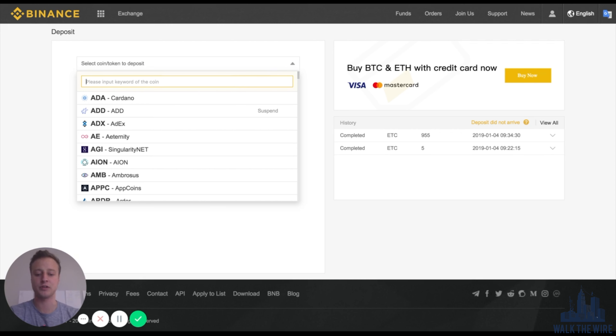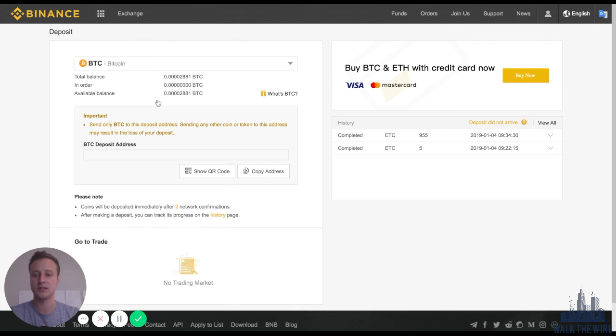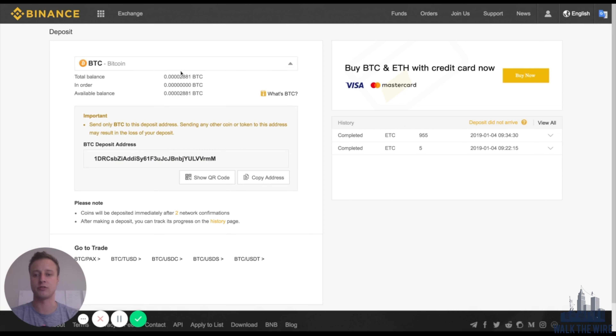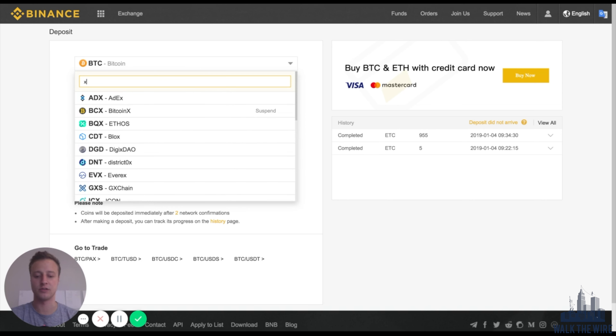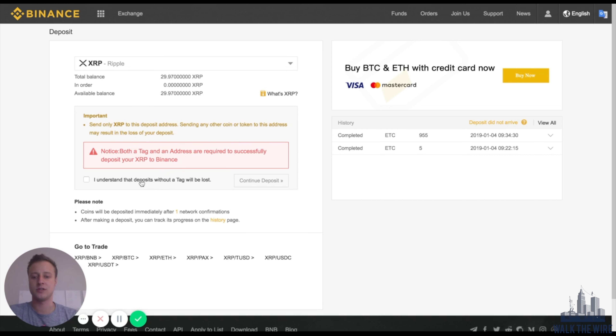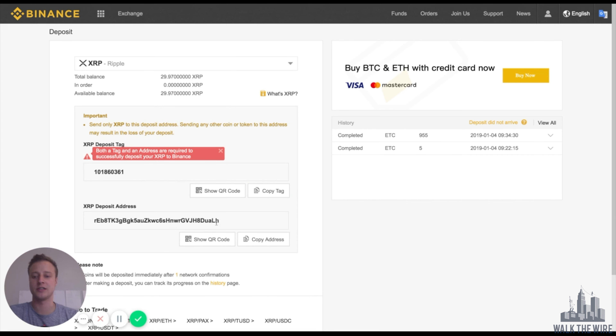You just need to find your Bitcoin deposit address for Binance and send some crypto from one wallet to your Binance deposit address. Likewise, if you own Ethereum, Litecoin, or Ripple, all you need to do is type in the ticker. So if you own Ripple, you just type in XRP. Select Check, and then you can get your Ripple deposit address and you just send your crypto there.